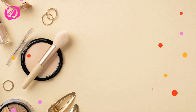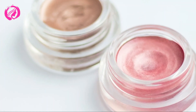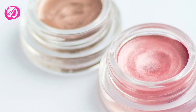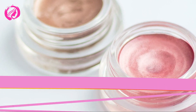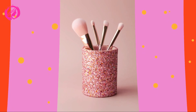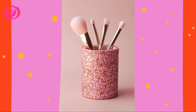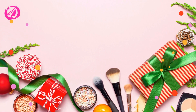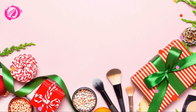Now let's talk about how to organize your brushes by function and frequency of use. This will help you streamline your makeup routine and ensure that you can always find the perfect brush when you need it. Start by grouping your brushes according to their function: face brushes, eye brushes, and lip brushes. Within these groups, arrange your brushes by the order in which you use them during your makeup routine. For example, foundation brushes should be placed before powder brushes, and eyeshadow brushes should be placed before blending brushes.